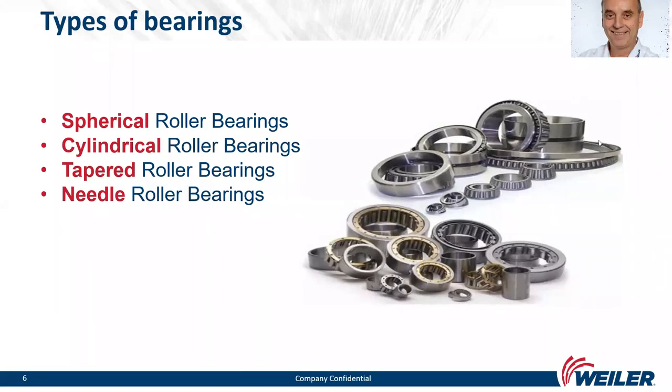We will start with some pictures of bearings to give a better overview of the product. We can see different types of roller bearings: spherical bearings, cylindrical bearings, tapered roller bearings, and needle roller bearings.